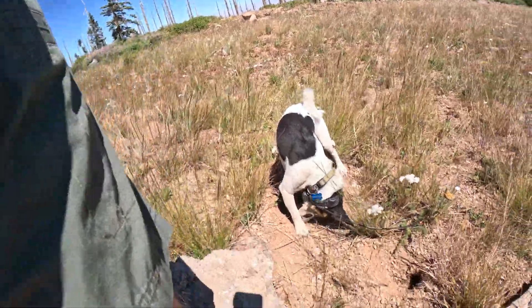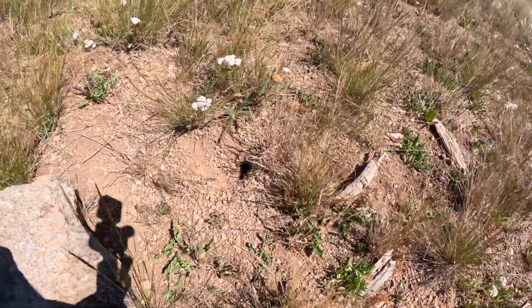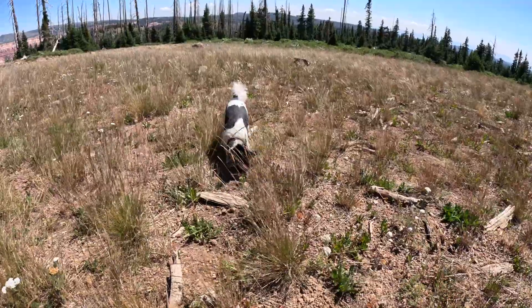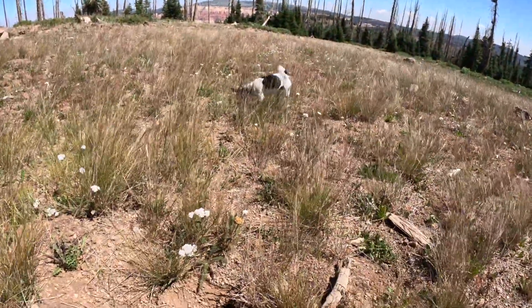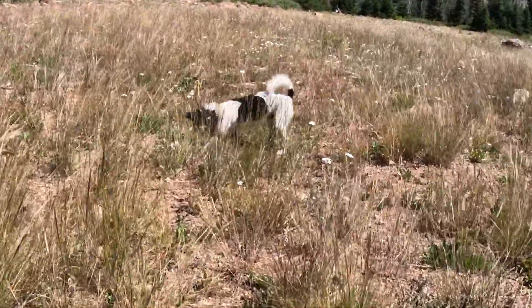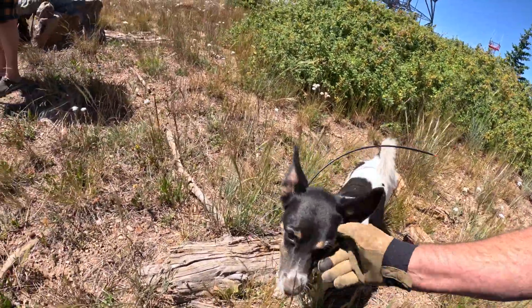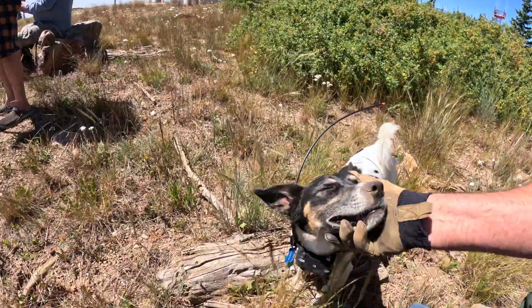Want to see something ridiculous? Shadow has had his head in these rodent holes non-stop, going in after little rodents. You are a filthy mess - look at your dirty dirty nose! Filthy, filthy mess.